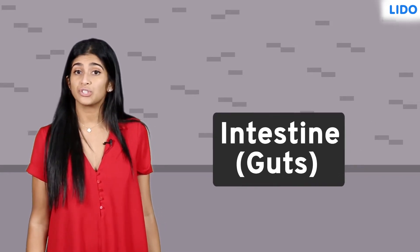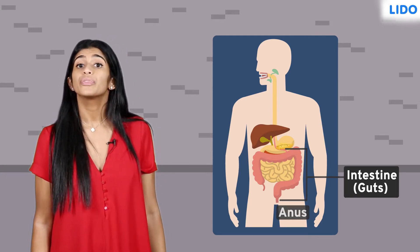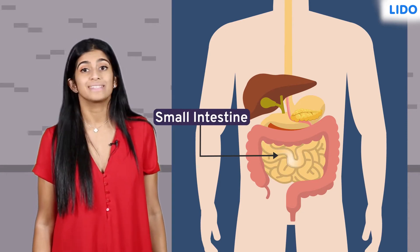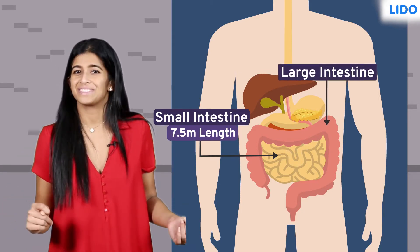Biologically speaking, guts refers to your intestines, which begin at the end of the stomach and go on till the anus. The food from the stomach enters into the small intestine, which is a long coiled tube about 7.5 meters in length. Although called the small intestine, it's actually longer than the large intestine.